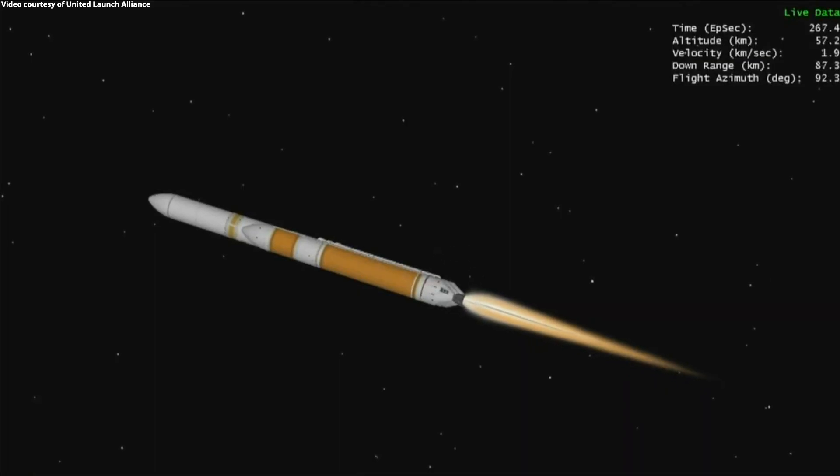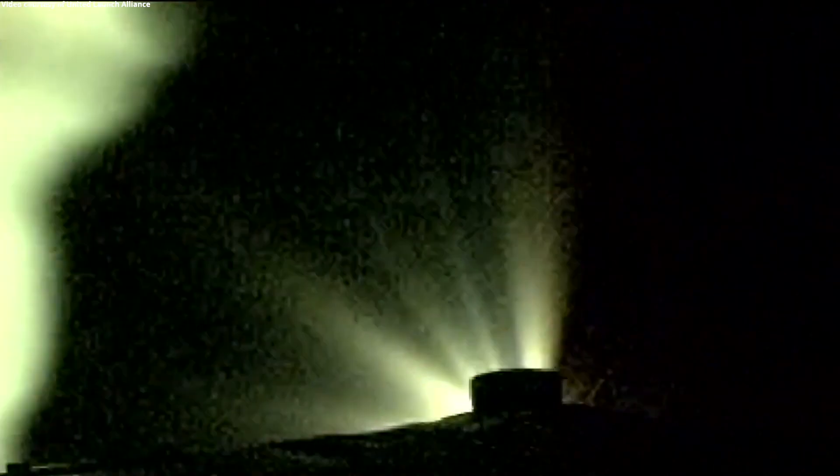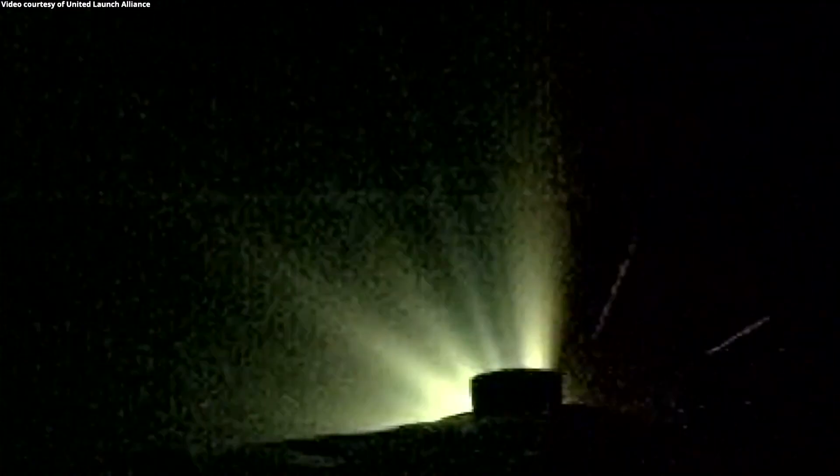The upper stage liquid oxygen system has begun boost phase chill-down sequence to begin thermal conditioning of the RL10 engine. Approximately one minute now remaining until BECO, and the upper stage fuel system has now begun boost phase chill-down. Core engine continuing to look good in full thrust mode. Engine operating parameters look nominal. Now passing five minutes into flight.